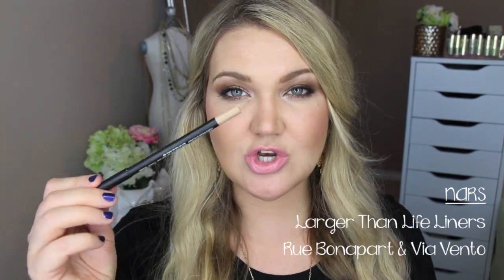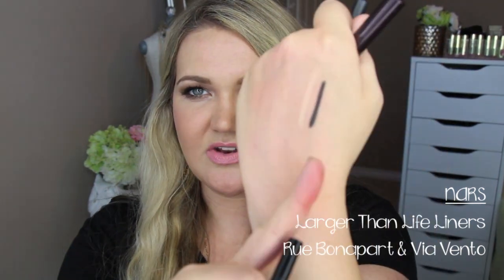As far as eyeliners, I have a super tricky waterline. The NARS Larger Than Life liners are the only things that work for me to really stay in my waterline. I really, really love them. Rue Bonaparte is the nude, which I love, and Via Veneto is the black. These two liners are my go-to favorites — I feel like a broken record because I talk about them so much.